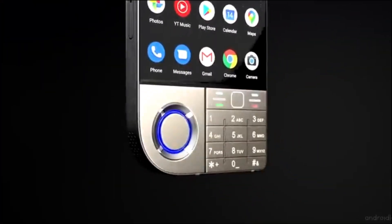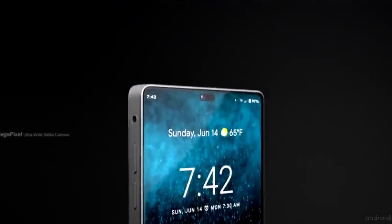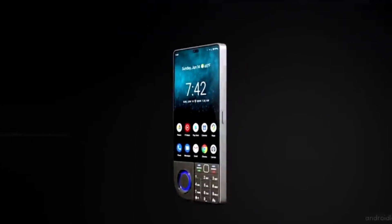Design and build. The phone has a modern and elegant design with a sleek body and a comfortable grip. It is reported to be waterproof with IP69 certification.